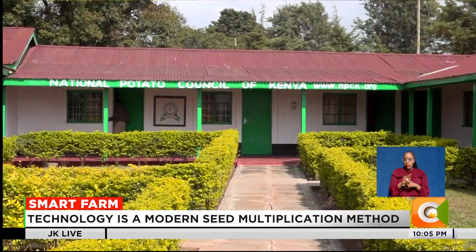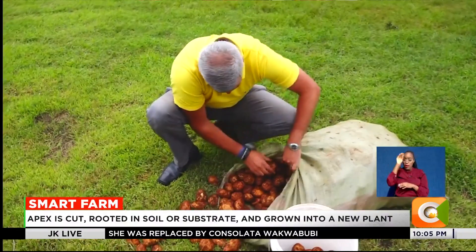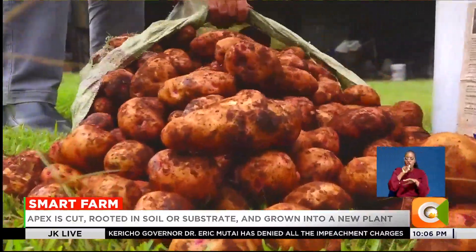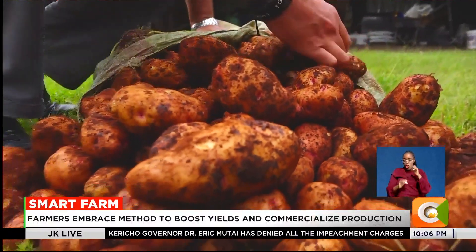According to the National Potato Council of Kenya, only 1% of Kenyan farmers use certified seed. The rest rely on recycled seed, which has limited national production to about 7 tons per hectare, far below the potential of 40 tons.